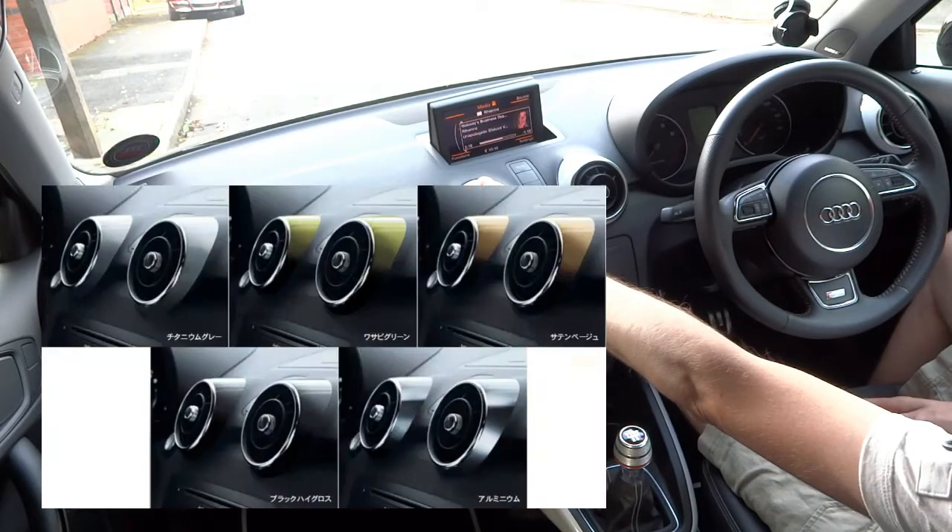These were matte black and they simply pull off and new ones push in in different colours: white, blue, piano black, even wasabi green, red.